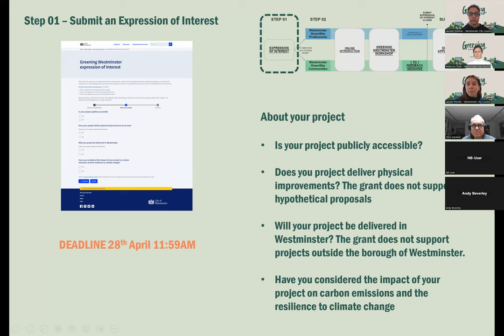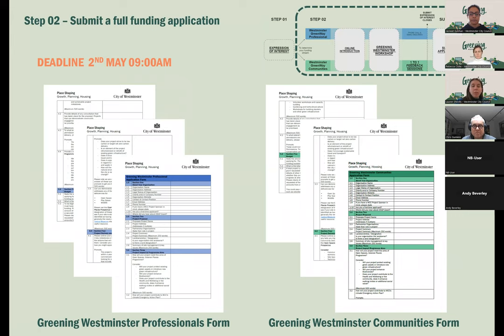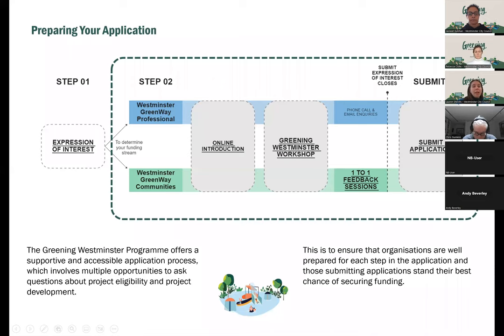You're welcome to submit supporting materials such as photographs of the site and any plans you've developed, submitted to the greeningwestminster@westminster.gov.uk email address. We want to make sure this is accessible to all community groups, as well as BIDs, private entities, neighbourhood forums and Westminster projects. The Playshaping team will be helping you to prepare your application, and we're trying to make this as supportive and accessible as possible.